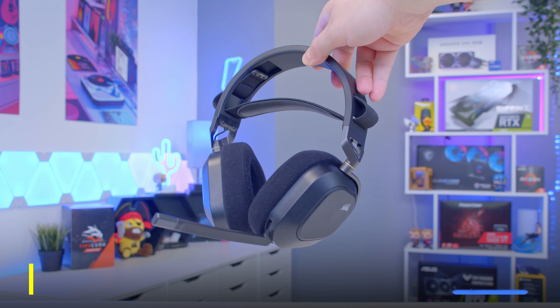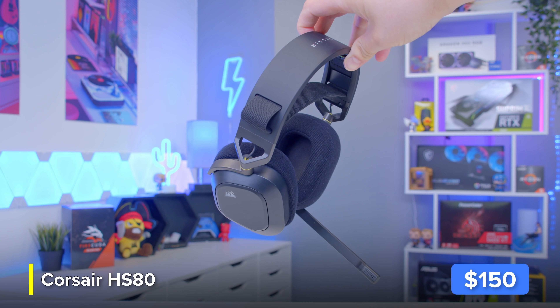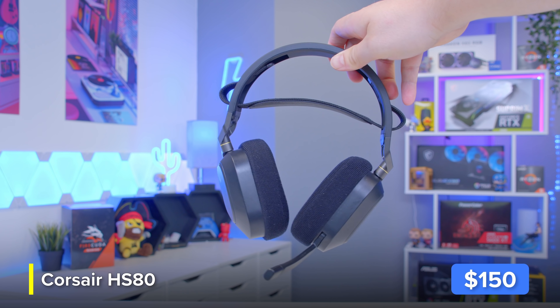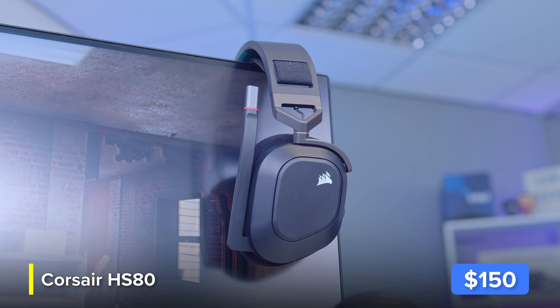The first of the brand new peripherals is Corsair's HS80 RGB Wireless gaming headset. This is like a slightly budget version of their Virtuoso, with surround sound, a really comfortable headband design, an included microphone, a bit of RGB, and of course wireless connectivity.